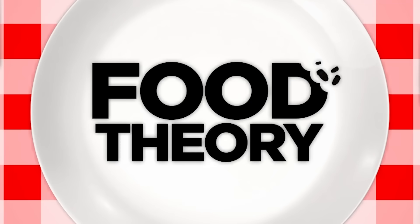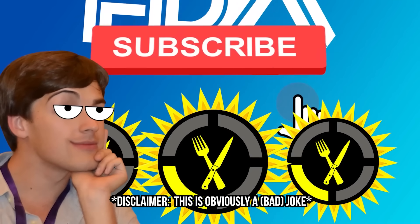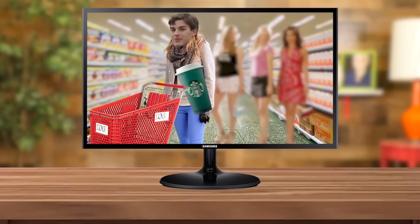Hello internet, welcome to Food Theory! Did you know that the FDA recommends three episodes of Food Theory a day to maintain a healthy diet? It could be true, and the first step in that health journey is of course subscribing. Now, if the cold open didn't already beat you over the head with this concept, today we're talking about being basic.